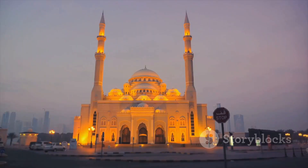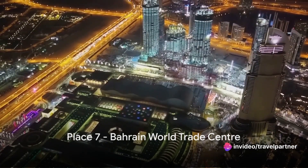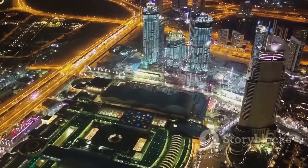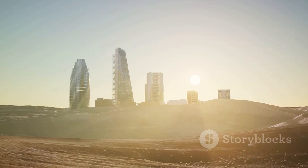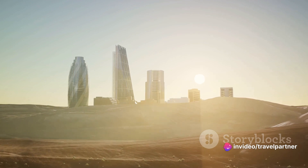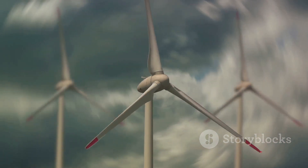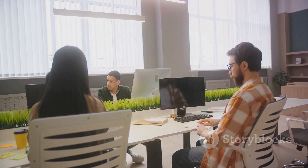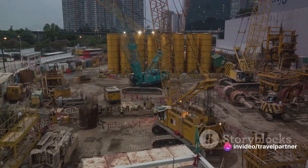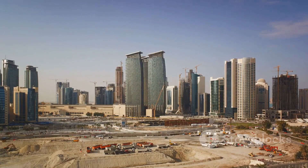A beautiful testament to Bahrain's religious devotion and architectural prowess. At number 7, we have the Bahrain World Trade Center. A marvel of modern architecture, this twin tower complex stands as a testament to Bahrain's thriving economy. The center's design, inspired by traditional Arabian wind towers, is not just aesthetically pleasing but also functional — it's the first skyscraper in the world to integrate wind turbines into its design. The center is a hub for international trade, housing numerous multinational corporations, and a symbol of Bahrain's commitment to sustainable development and economic growth.